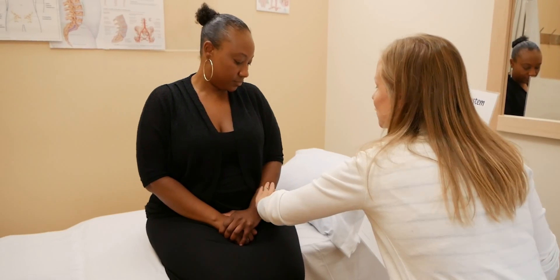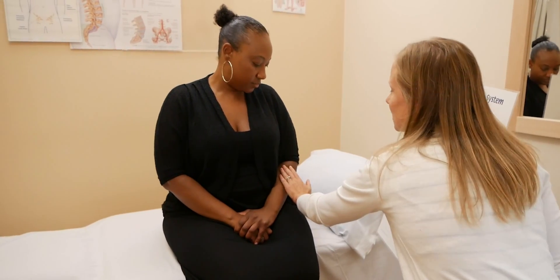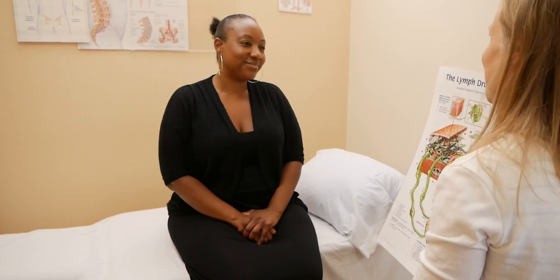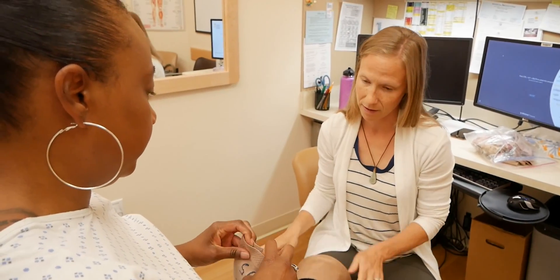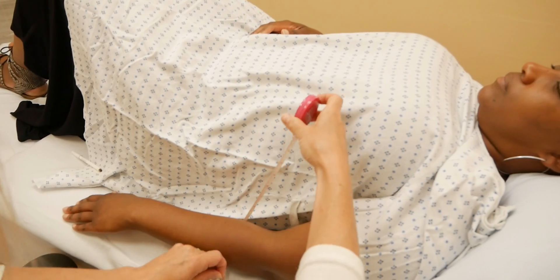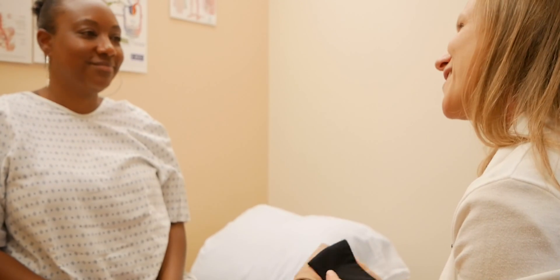Significant swelling from lymphedema can decrease your movement, making it difficult to get through your daily activities. Untreated lymphedema can increase your risk for getting an infection and may impact your cancer treatment. If you notice swelling during or after your cancer treatment, tell your care team. You may be referred to an SECA certified lymphedema therapist who will evaluate your swelling and create a therapy plan for you.